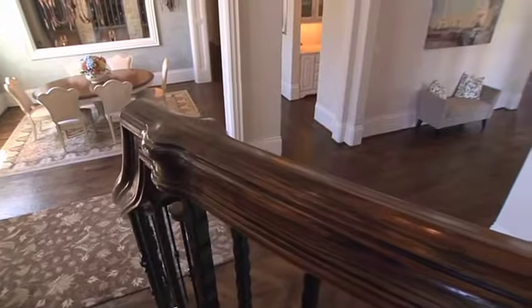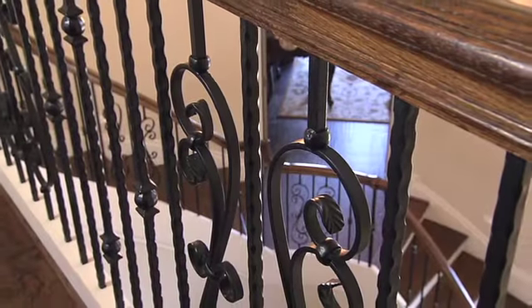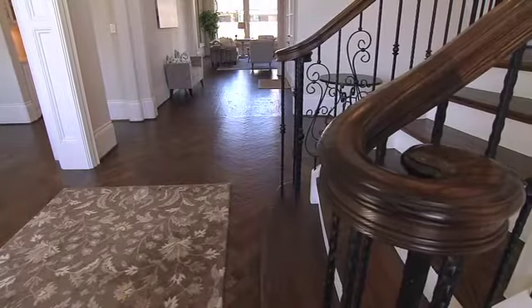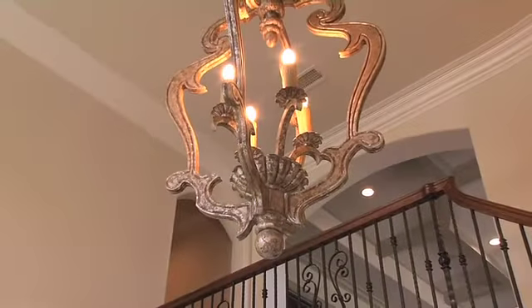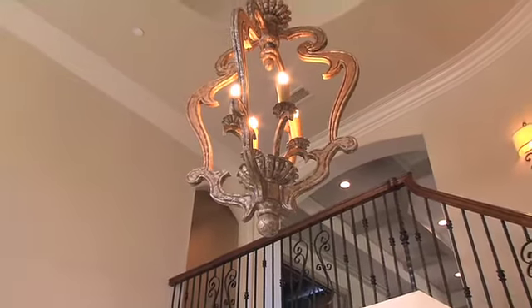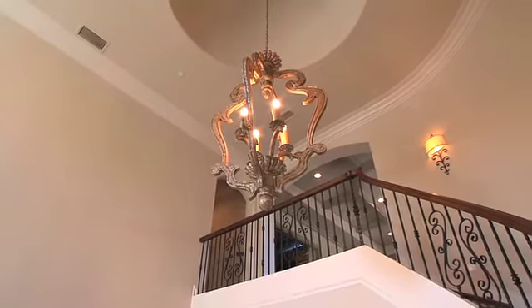The greeting foyer is extra wide, has two-story circular stairs with step lighting and decorative iron spindles, hand-scraped chevron inlay pattern hardwood flooring similar to French estates of yesteryear, all offset by an elegant chandelier — all of which presents the home perfectly and sets the stage for what is yet to come.